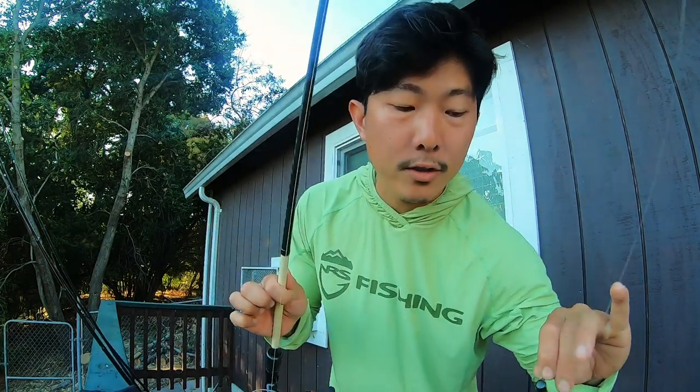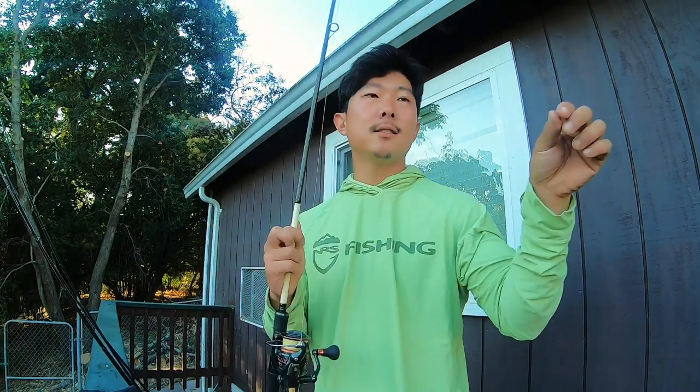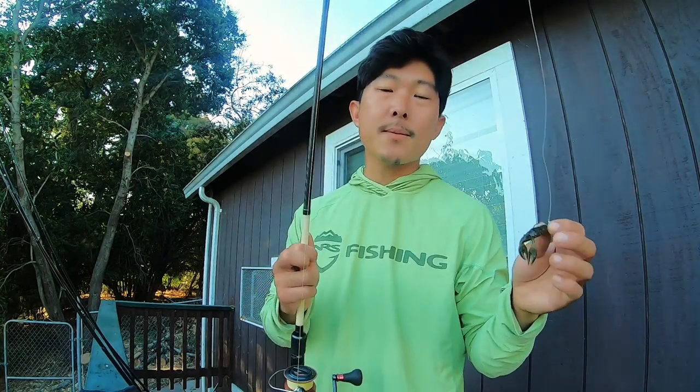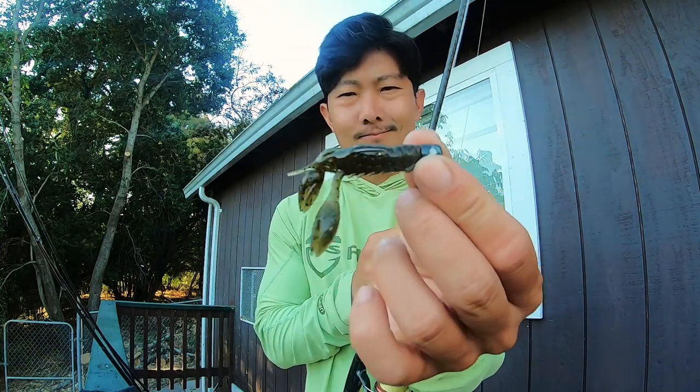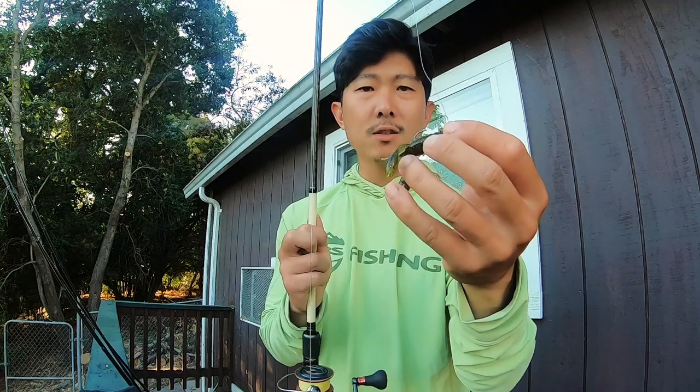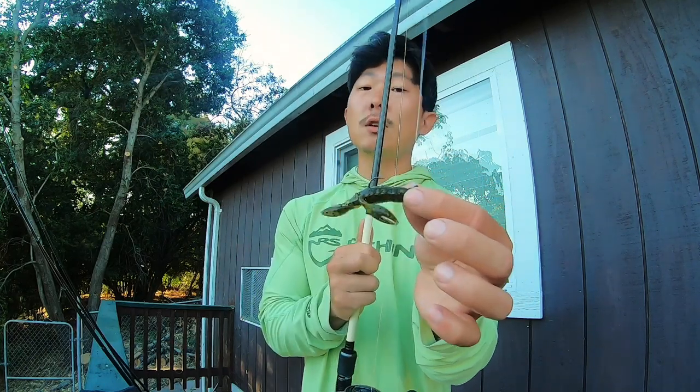Bait number four, we're going to spinning gear. This is the Z-Man TRD Craw. We are going to the Delta today, and crawfish are our primary forage on the Delta. We've got this on a little Ned Rig and that just looks fantastic. I will admit — I have never caught a bass on a Ned Rig. It's a craw on a Ned Rig hook, and this should get bit if things are tough.